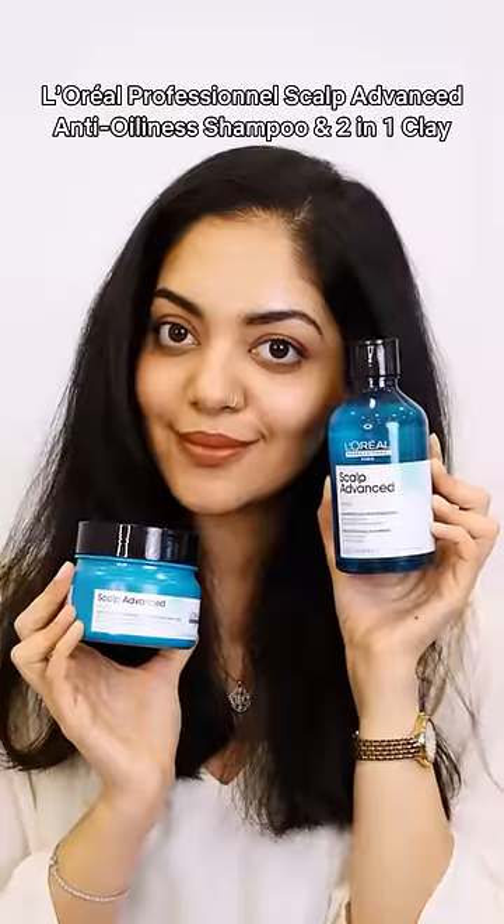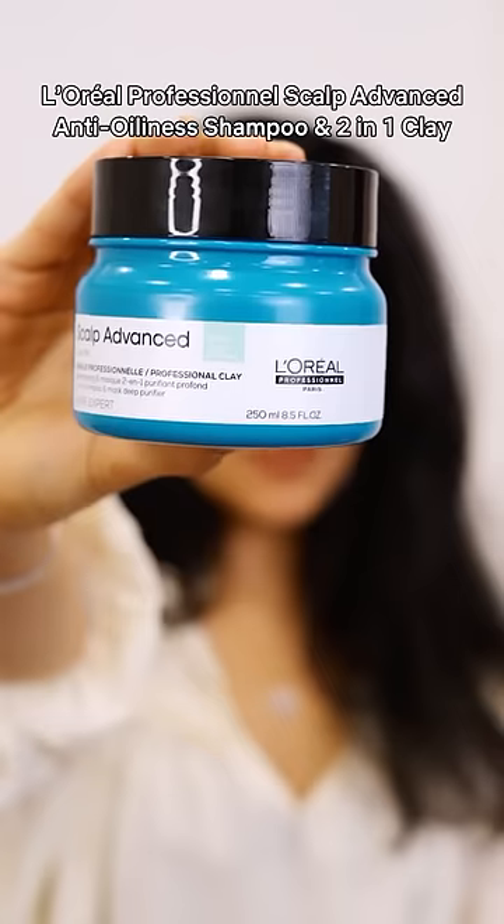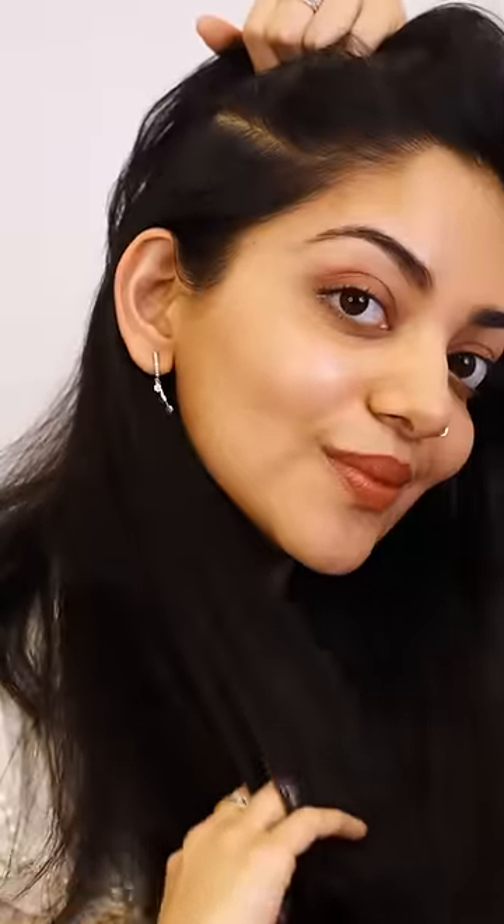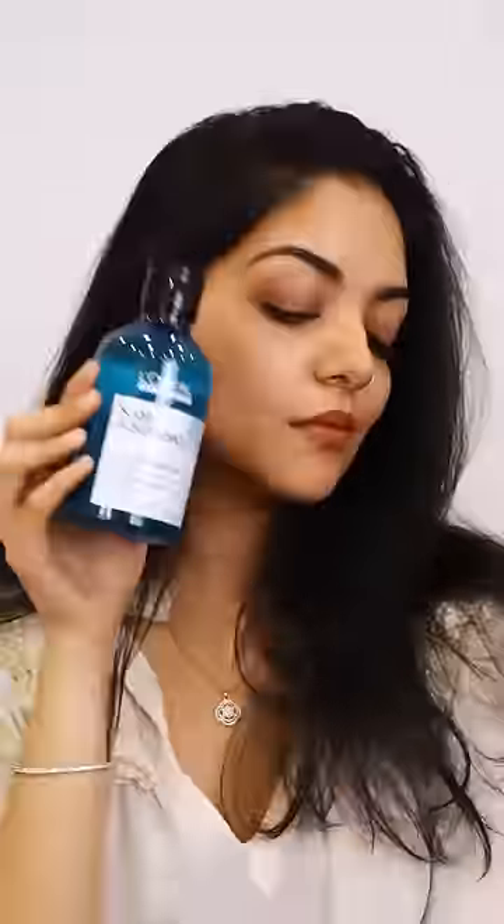The L'Oreal Professional Scalp Advanced Anti-Oiliness Shampoo and 2-in-1 Clay. This anti-oiliness shampoo deeply cleanses excess oil and removes it, leaving it feeling so fresh and clean after every wash.